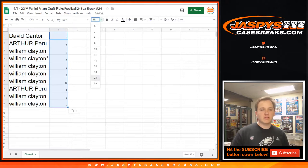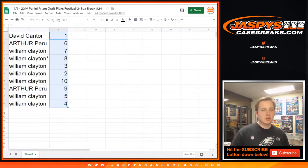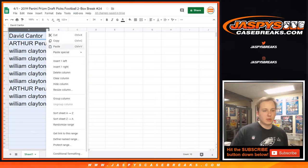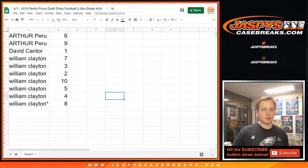Seven times — cool. So Dave, you got pack one. Arthur: pack six. William Clayton: seven, eight, three, two, ten. Arthur: pack nine. And William: pack five and four. So it's A through Z in here. Arthur, you are up first sir, good luck.